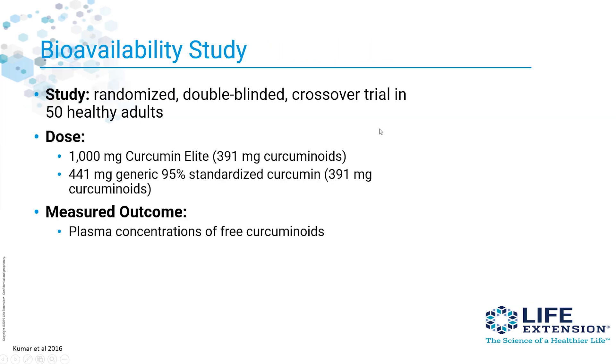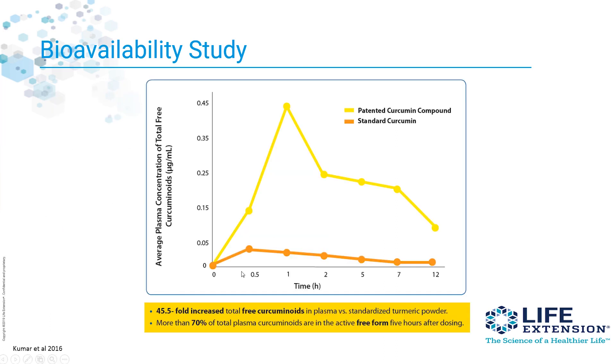Here was a study — a randomized double-blind crossover trial in 50 healthy adults. They were given 1,000 milligrams of the extract called Curcumin Elite, that's your curcumin plus the fenugreek seeds, the galactomannins. Or they were given 441 milligrams of a generic 95% standardized curcumin. The measured outcome was the plasma concentration of free curcumin. In the graph, the bright yellow is the new curcumin with the fenugreek seeds; the orange line is the standard 95% curcumin.